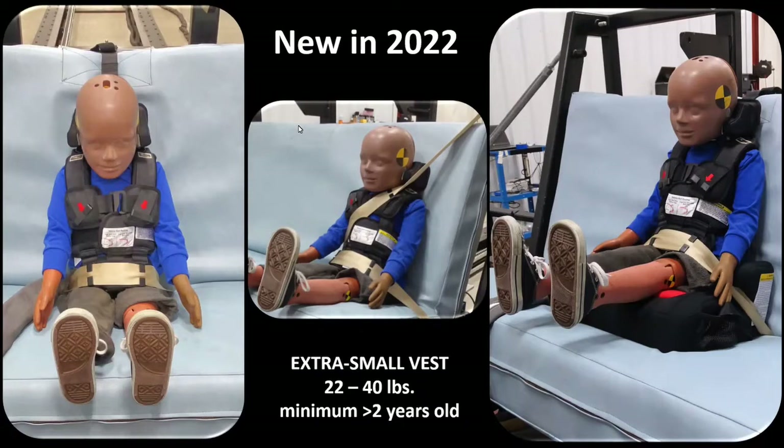We also created it for people who travel on airplanes with several kids and multiple car seats, even though we recommend car seats be used on airplanes. We are continuing to work with the Federal Aviation Administration on aircraft certification, though we are in a holding pattern on that. The Extra Small vest is from 22 pounds to 40 pounds. We tested it with the nine-month-old and one-year-old crash test dummies to get that lower end, and we are very happy with the performance. However, we do not permit any children less than two years old to use it.